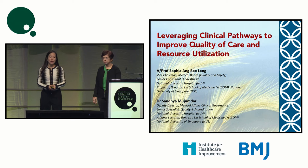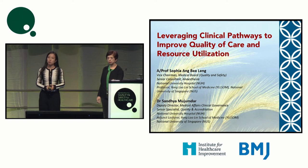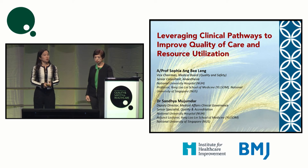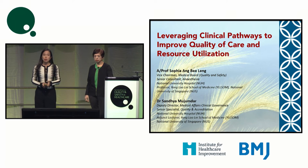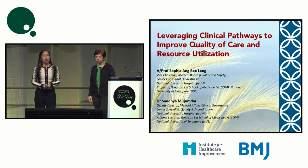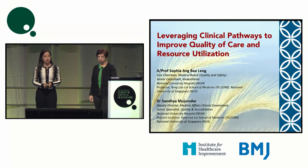Welcome to our session on leveraging clinical pathways to improve quality of care and resource utilization. I'm Sophia Ang, Vice Chairman Medical Board for Patient Safety and Quality at the National University Hospital in Singapore. I'm also a practicing anesthesiologist.